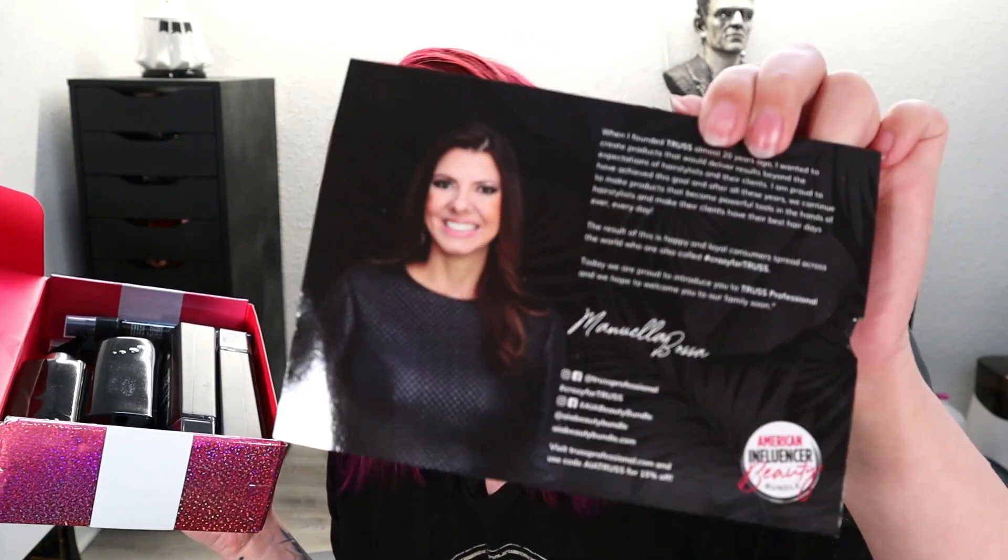Since it's pink and sparkly we're going to start off with the AIA Beauty Bundle. In here we have a card that tells us what's inside. It doesn't have the retail value on it because these are exclusive to the box. It tells us that Manuela Bassa is behind the Trust Professional brand for almost 20 years. So this is who they're working with for this box this month. There's a lot of stuff in here — looks like hair care products.